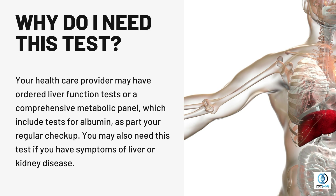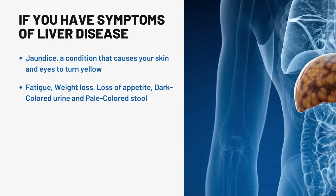You may also need this test if you have symptoms of liver or kidney disease: jaundice, a condition that causes your skin and eyes to turn yellow; fatigue; weight loss; loss of appetite; dark-colored urine and pale-colored stool.